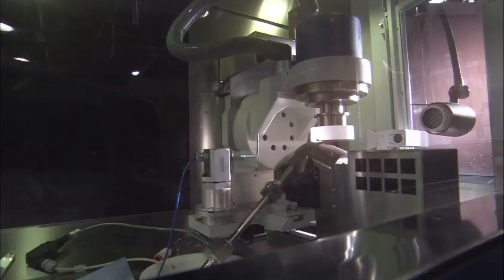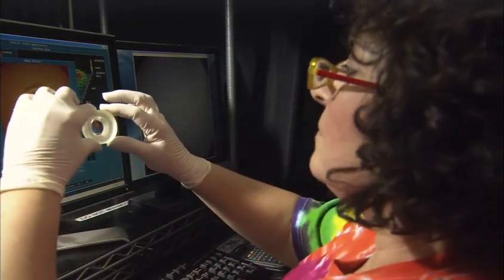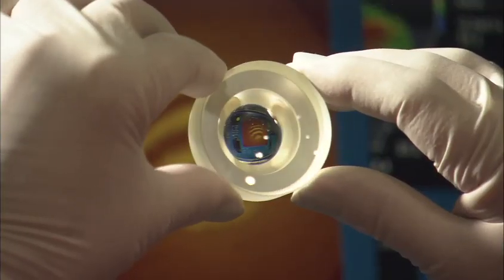Our R&D team and master opticians are constantly working on solutions to reduce costs in current manufacturing processes, as well as develop innovative methods for producing optics that can't be made today. OptiMax is an influential adopter that collaborates with industrial partners and researchers to develop new solutions for tomorrow's demanding applications. What can we do to help your team be more successful?